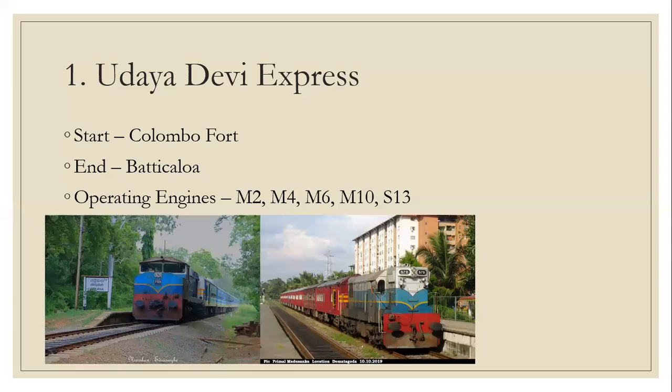Number 1: Udyadevi Express. Start: number 4 in Batikyo. Operating engines: M2, M4, M6, M10, S13. On the left you see class M4 pulling the Udyadevi at Aukana railway station, and on the right you see class M2 Albatra pulling the Udyadevi in Demetagodha.